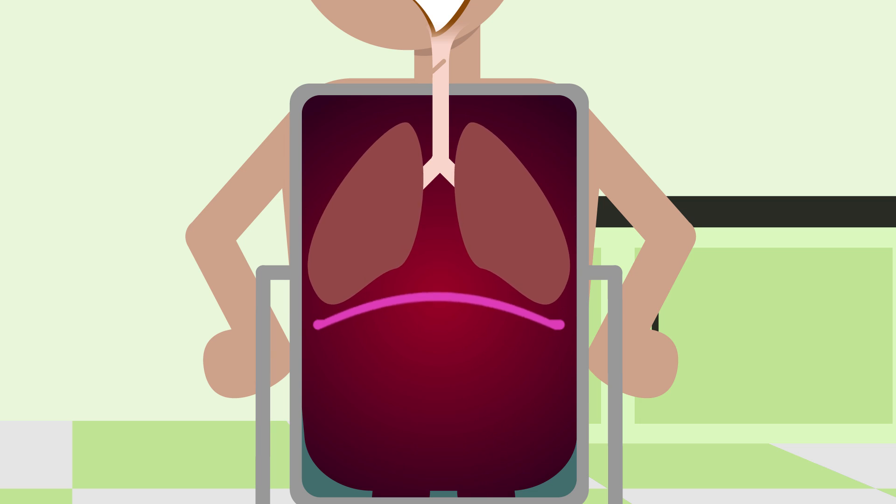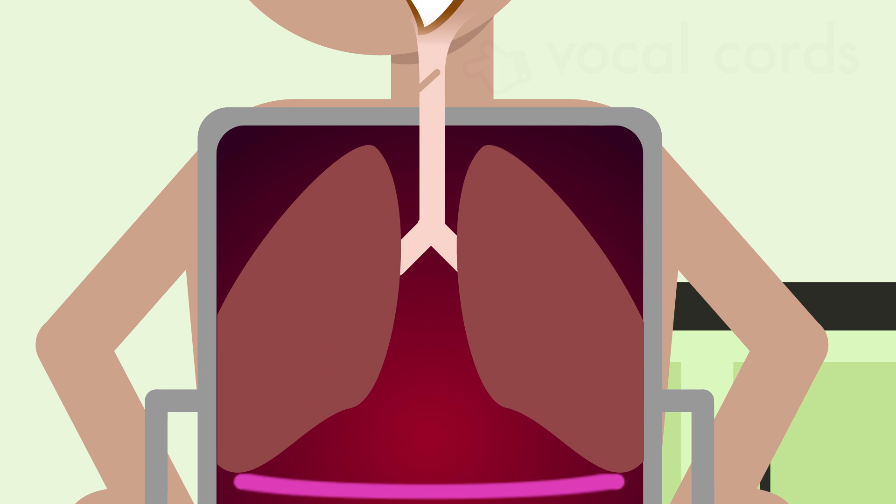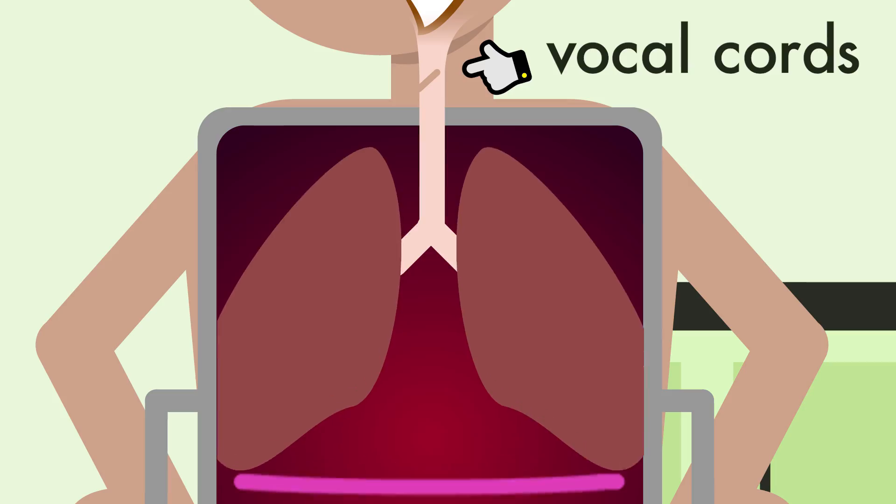Sometimes your diaphragm will flex quickly and cause you to take in a sharp breath. This sudden rush of air past your vocal cords makes them snap shut, causing you to make a funny noise.